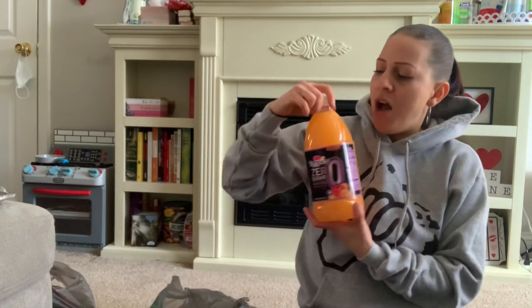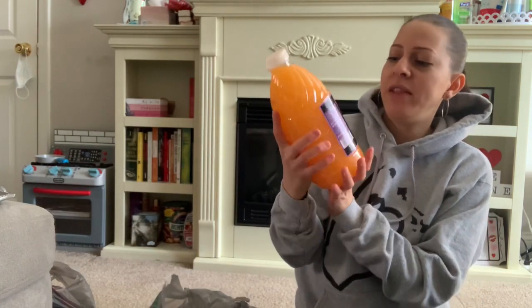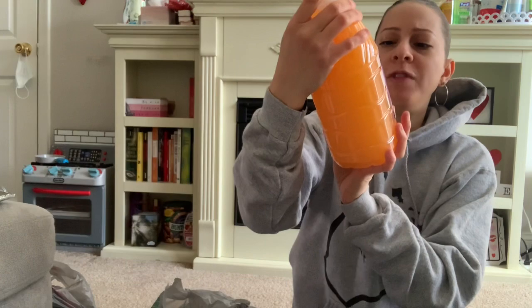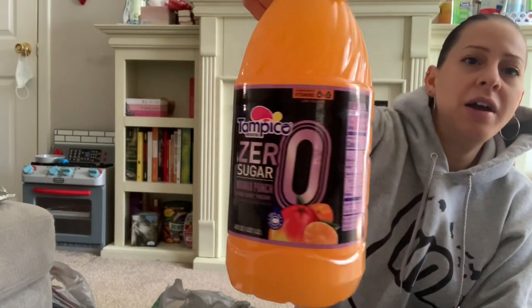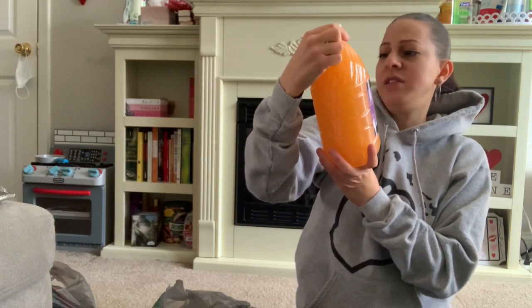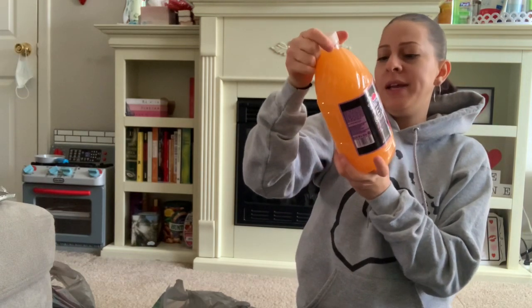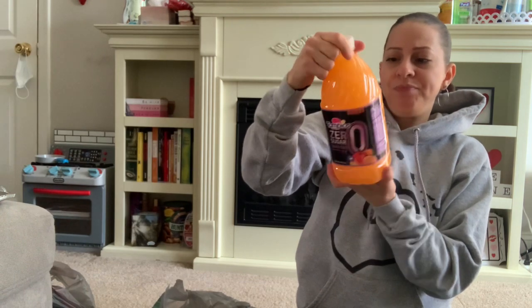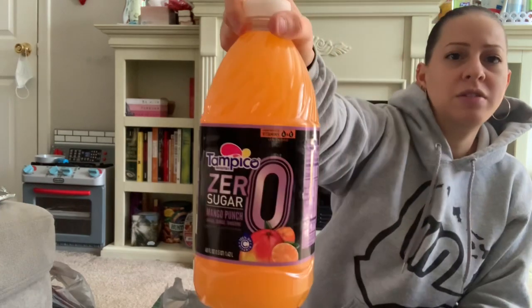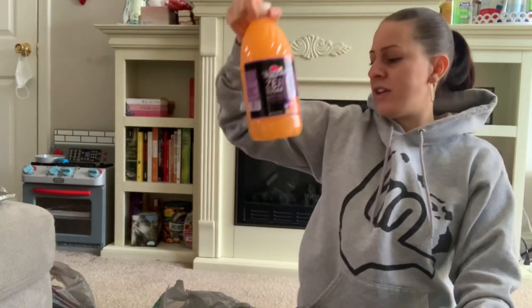They also had Tampico Zero Sugar in the mango punch flavor — 48 fluid ounces with vitamins A, C, and E. I thought I'd give it a try. I like to get things with not much sugar. Though I did just have a bunch of sugar with those cookies!